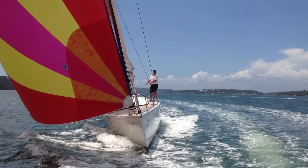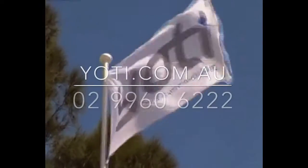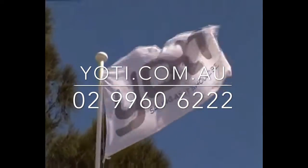Please give us a call, we'd love to show you the boat. It's an absolutely beautiful yacht in very good condition. Have a look at her on yachty.com.au